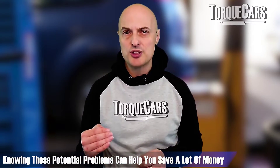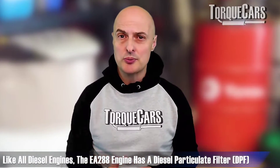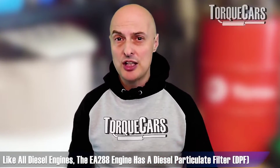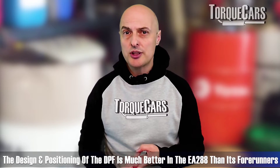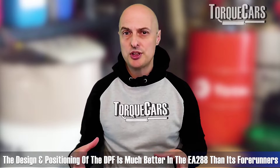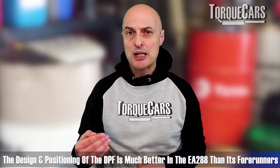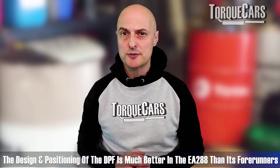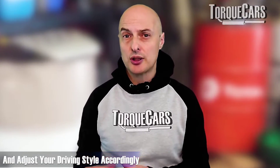There are just a few things to flag up as potential problems. Firstly, the EA 288, like all diesel engines, has a DPF — a diesel particulate filter. If you do short journeys and you don't warm it up or go through the proper heat generation cycle, you will get a problem with that. That's a fact of life with a diesel particulate filter. The design and positioning of the DPF is significantly better than in the previous engine, so it's not dogged with as bad a reputation as its forerunners. But it does require you to be aware that you've got a DPF and adjust your driving style accordingly.